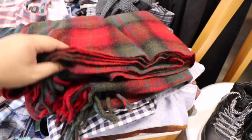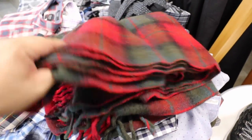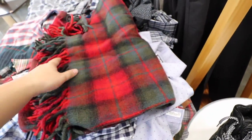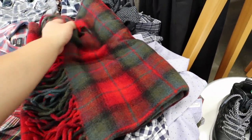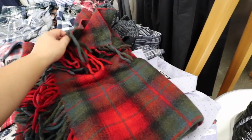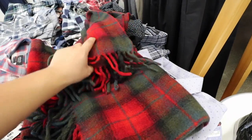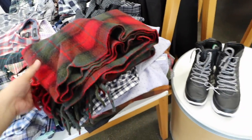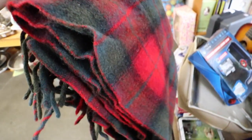Check it out, you guys - I just found a Pendleton blanket. It's a little Christmassy, but you know what? I still like it. Can't find the price on it anywhere though. Never mind, it's underneath - it's $9.99. So excited! I've always wanted a Pendleton blanket.